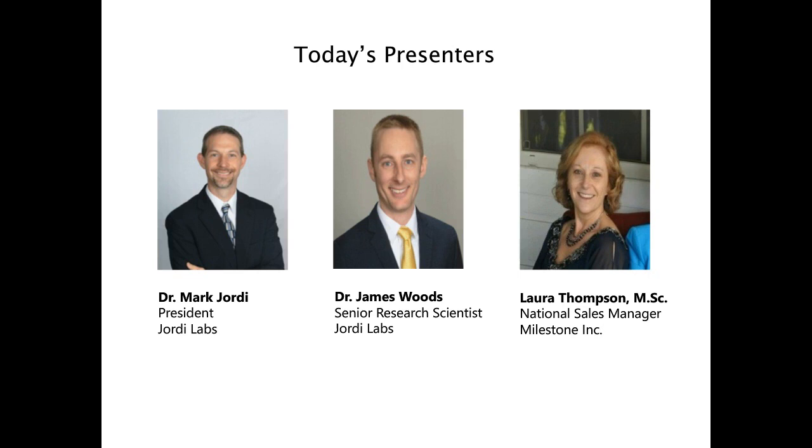Dr. Geordi completed his BS in chemistry at Oliver Nazarene University and his PhD at the University of Connecticut in the Materials Science Division, where his work focused on surface-initiated polymerizations from nanoparticle surfaces. His primary interests include development of improved strategies for identification and quantification of extractables and leachables, as well as chromatographic and mass-spectrometric analysis of polymer systems.